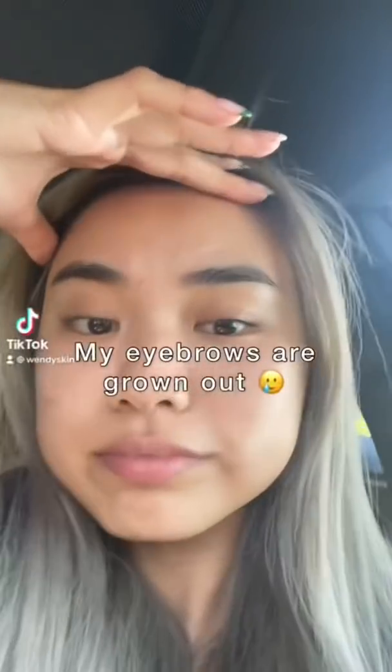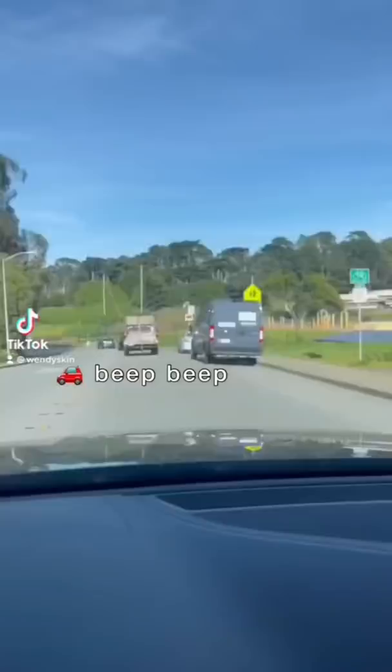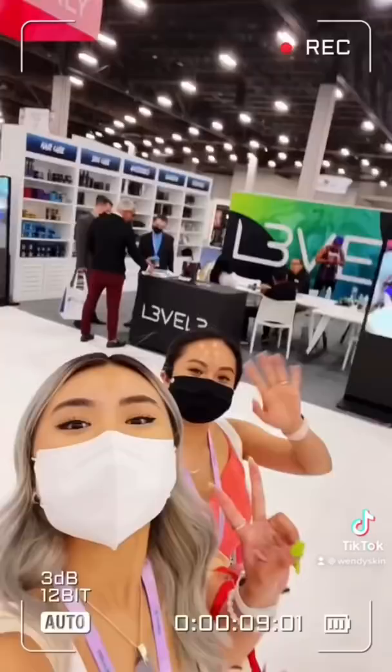My eyebrows have been grown out and I'm due for a wax, so I drove myself to the nearest wax center. I went to a European Wax Center and they told me that I can't film in there, but then I remembered that I went to Cosmoprof and got my eyebrows waxed there and I just so happened to have old clips. My experience was the exact same, so here you go.